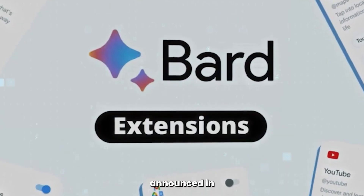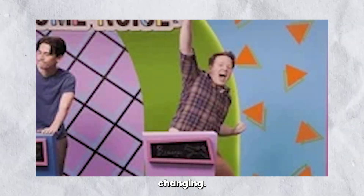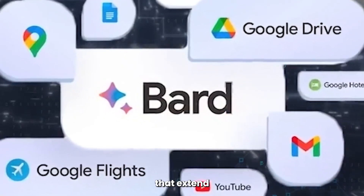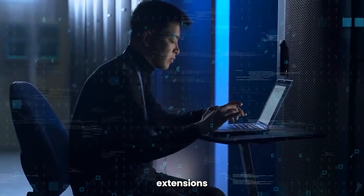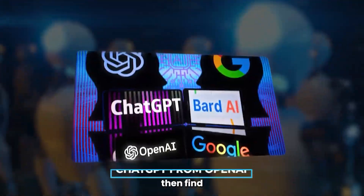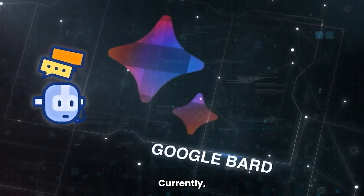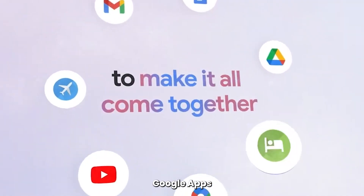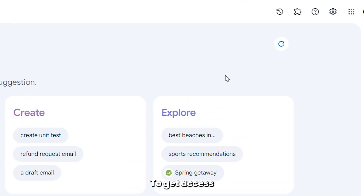One of the most exciting features announced in this BARD update are the BARD extensions — truly game-changing. Extensions are software programs that extend the functionality of the host software, like plug-ins. Google BARD extensions allow you to connect Google services and apps to BARD, and BARD can then find and display relevant information for you. Currently, BARD supports extensions that include Google apps like Docs, Maps, YouTube, and Google Flights.